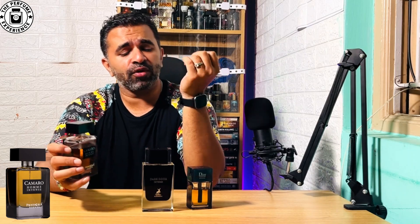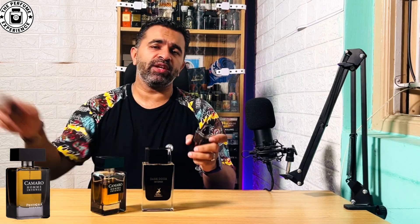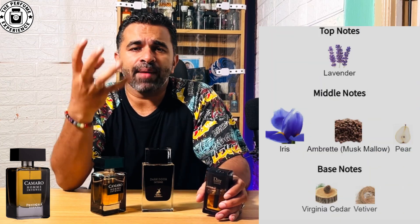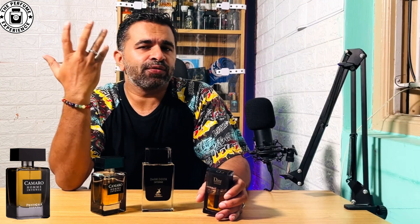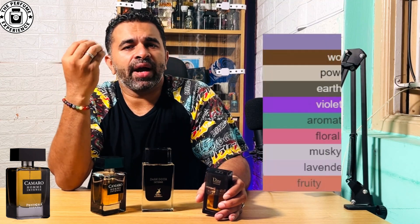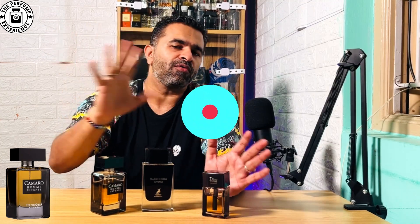When you think about the scent profile compared to the OG, the OG is a very beautiful fragrance. Looking at the notes, it's more of a lavender iris — it's got ambrette, cedarwood, a little bit of vetiver, and all of those. You're mostly getting a very lavender, violet, iris, powdery kind of beautiful scent profile, which is very unique and one of the most acclaimed fragrances of all time.